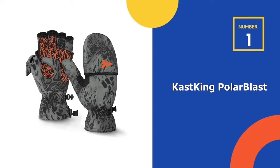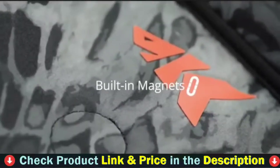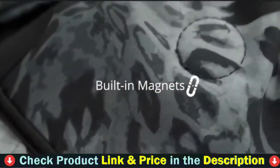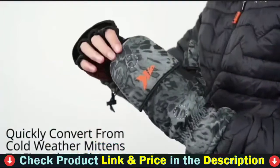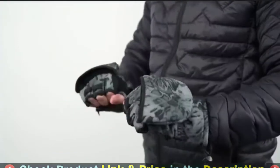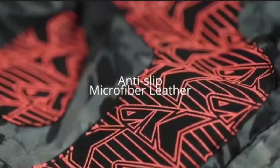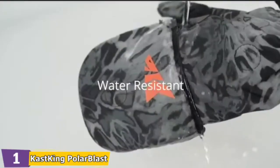Our number one choice is Cast King Polar Blast Ice Fishing Gloves. Cast King Polar Blast Mittens are constructed with four layers of material to keep your hands warm and dry. The stretch poly fleece outer shell is waterproof and windproof, a breathable membrane helps block cold wind, a 40-gram 3M Thinsulate layer provides excellent insulation, and the plush arctic fleece lining provides warmth and wicks away warmth-robbing moisture.